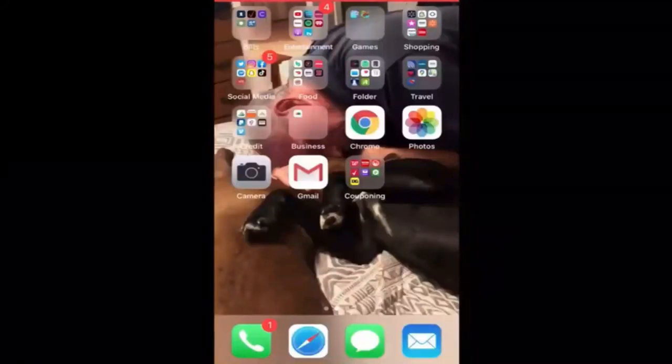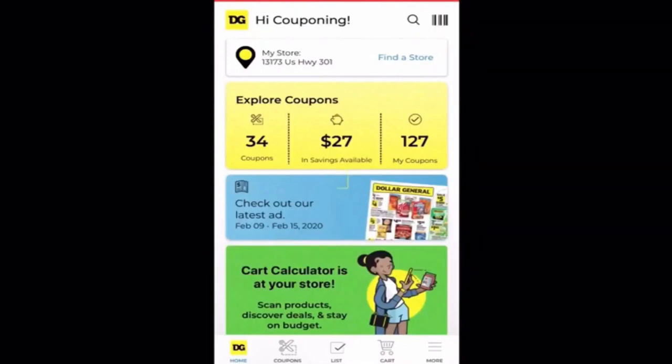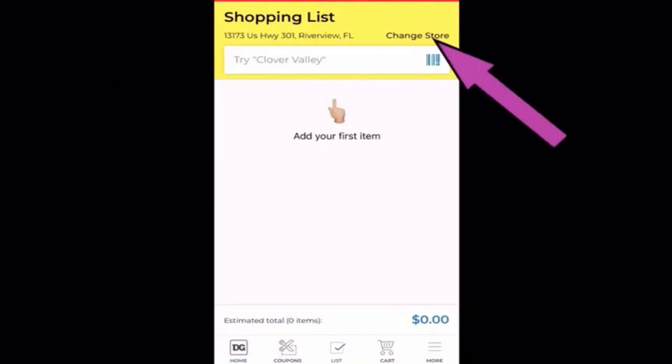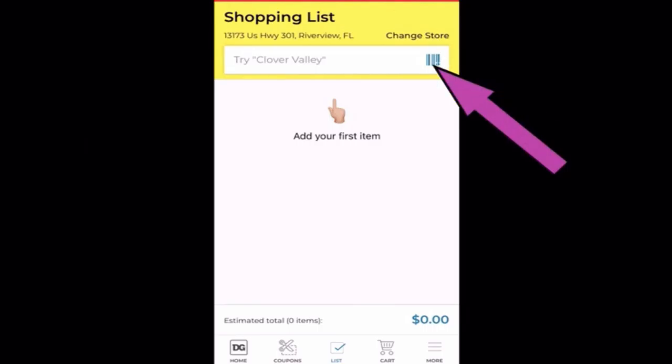Now let's do a quick rundown of how to use the app. First thing you're going to do is open up the app. Once you open it up, click right here in the middle at the bottom onto 'list.' Once the screen opens up, check the top and make sure this location is the store that you're at. If not, hit 'change store' and put it on the correct location. Once you're set on the correct location, you're ready to scan some items — just click this little barcode here and the screen will pop up.